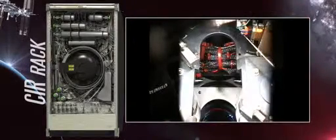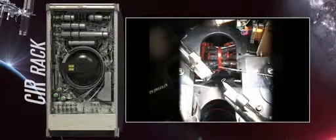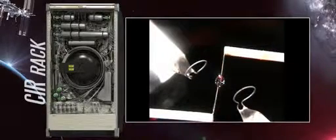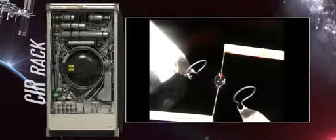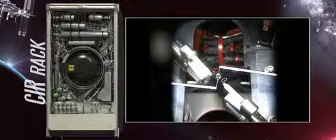ISS provides a sustained microgravity environment, which allows scientists to observe the geometric, chemical, and thermodynamic properties of both the flame and the fuel droplet inside the burn chamber. Under these conditions, we can advance our fundamental understanding of how fuels burn in microgravity, as well as on Earth.